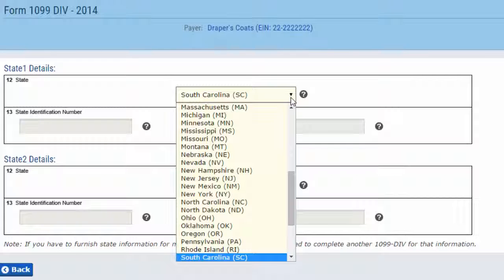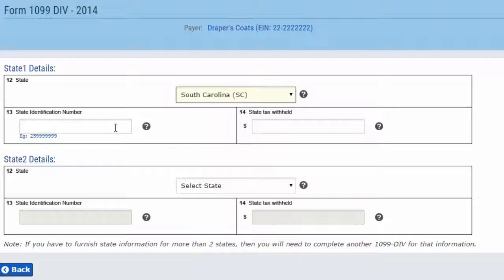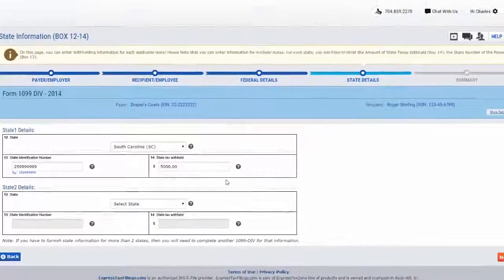For each state, you will need to enter the state identification number in box 14 and the amount of state taxes withheld in box 15. Please note that you can enter information for multiple states if necessary, and once you complete this, you can move forward by clicking next.